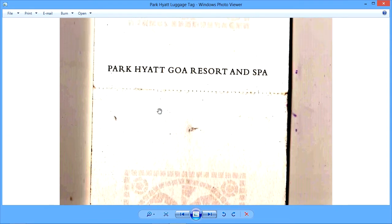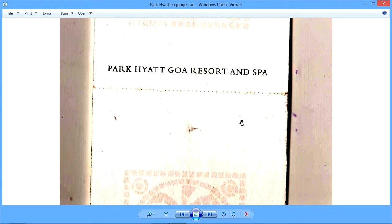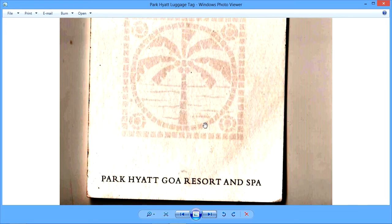You'll notice this portion here — this is the perforation, and from here this lower part can be detached. After detaching, it is handed over to the guest and that becomes the guest copy. If he or she wishes to claim their luggage, they must produce this counterfoil.